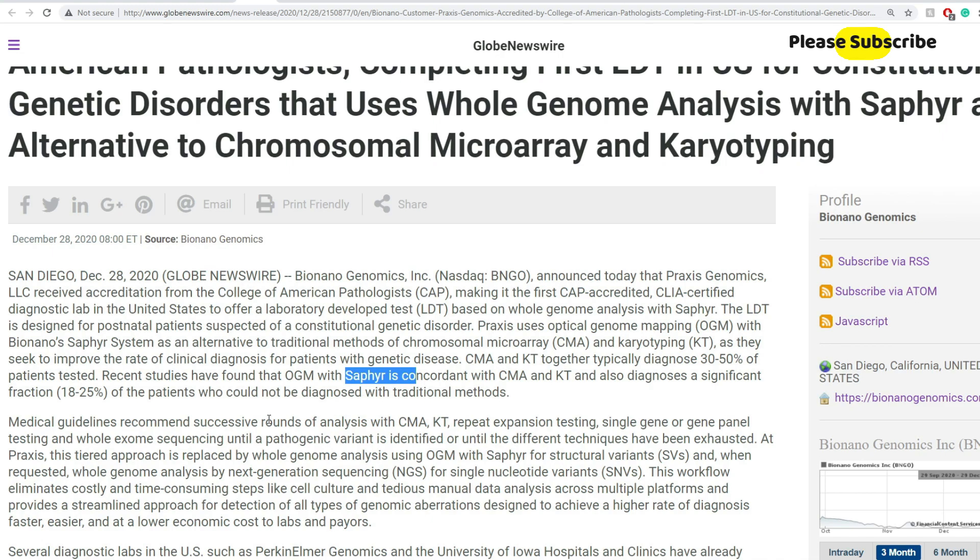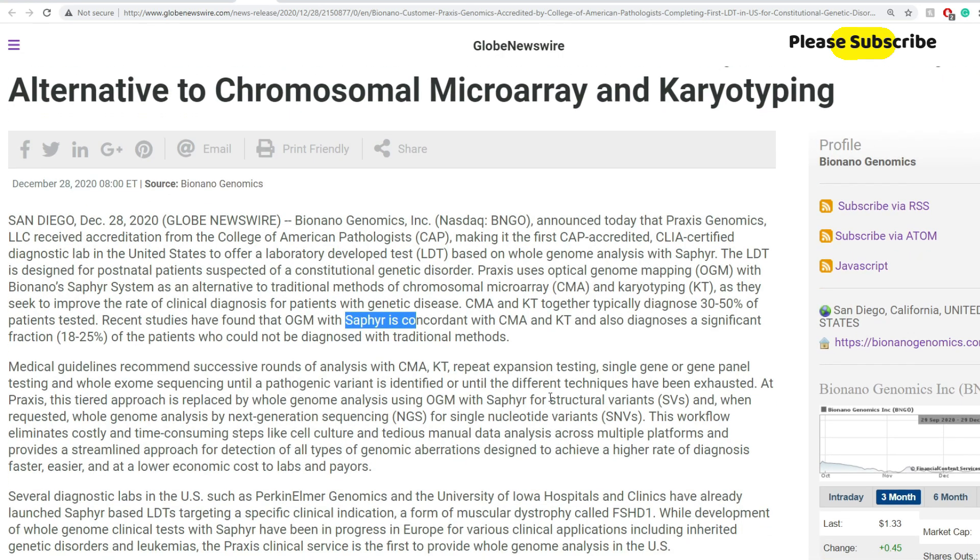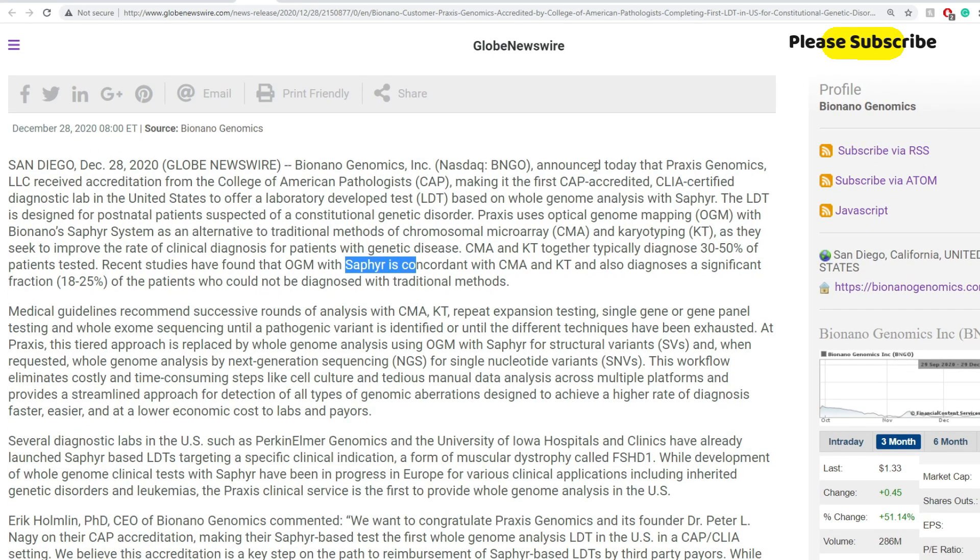They're not the ones who did it, but they supplied the tool — and as I said before, this is a game changer. Praxis uses Optical Genome Mapping (OGM) with the Bionano Sapphire system as an alternative to traditional methods of chromosome microarray and karyotyping, as they seek to improve the rate of clinical diagnosis for patients with genetic diseases. CMA and KT together typically diagnose 30–50% of patients tested.